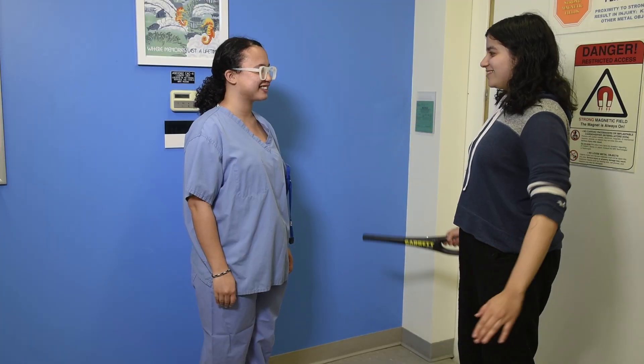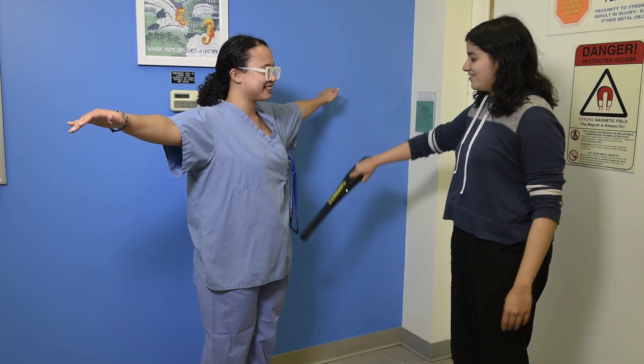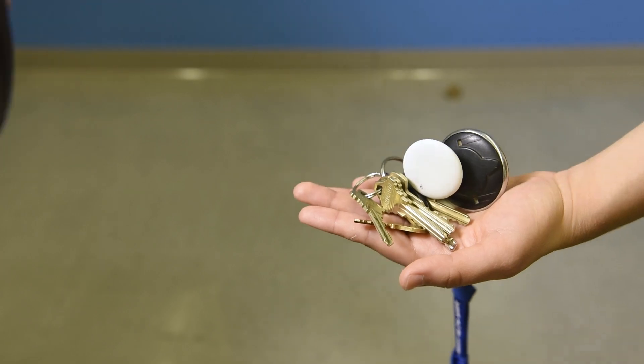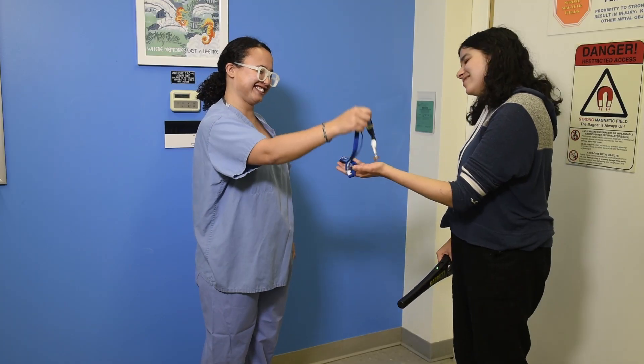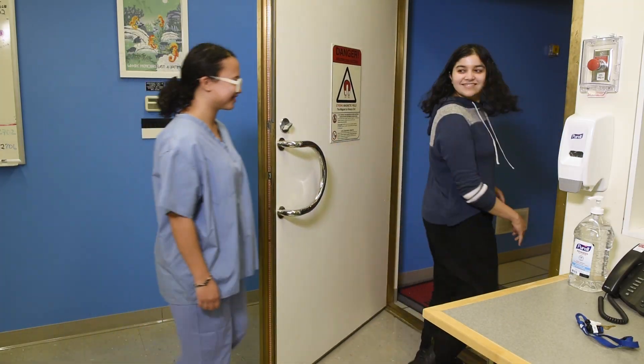Next, to double check you don't have any metal, we will be doing another metal detector scan manually. Please bring your arms up so we can check your entire body. In the unlikely scenario that you still have any metal on you, the machine will turn red. Please hand in any metal you have. If everything looks good, we will head into the scanning room.